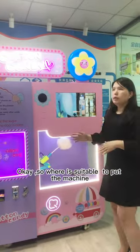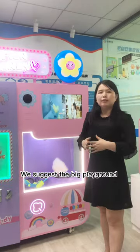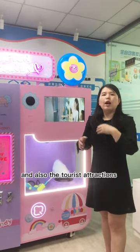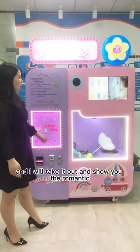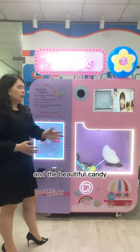So where is it suitable to put the machine? We suggest big print venues, big shopping malls, and also tourist attractions. And now the candy will be finished soon.